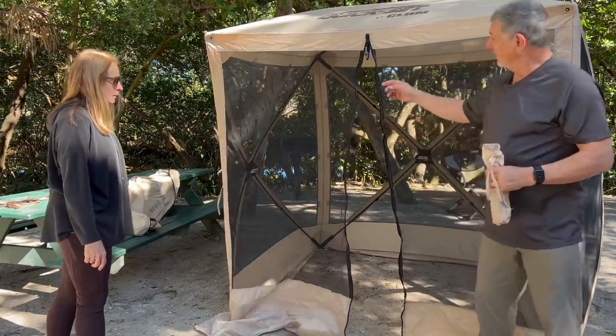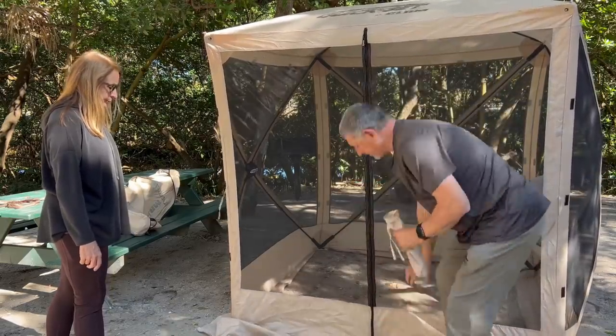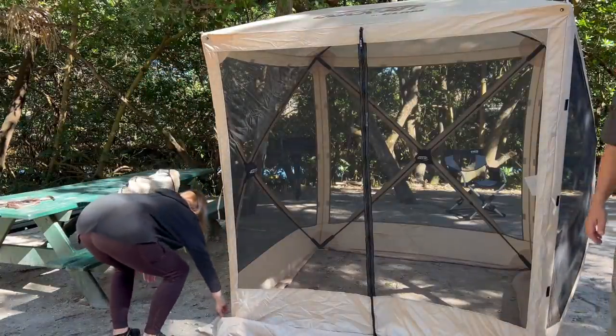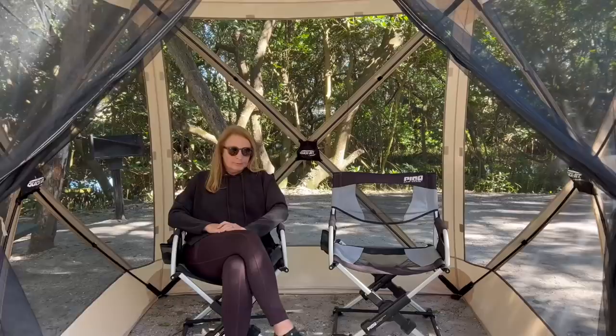What we found is that when it's zipped up it goes all the way down to the ground — there's a skirt that goes around it and this thing is pretty awesome. We'll put our chairs in it. Two people can fit in here, Maggie has plenty of room, and it is a little cozy — that's the right word for it.